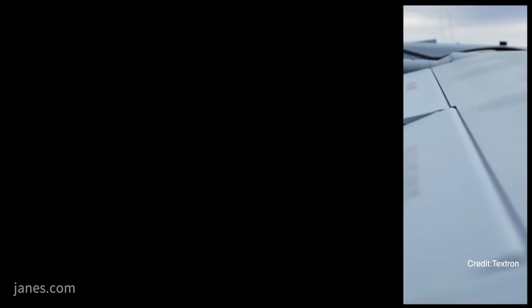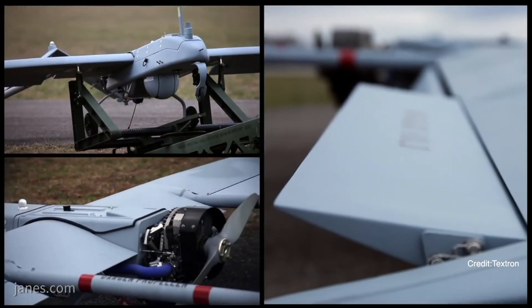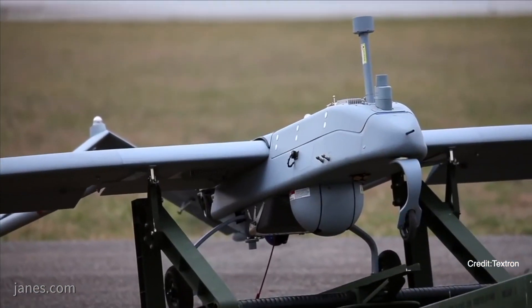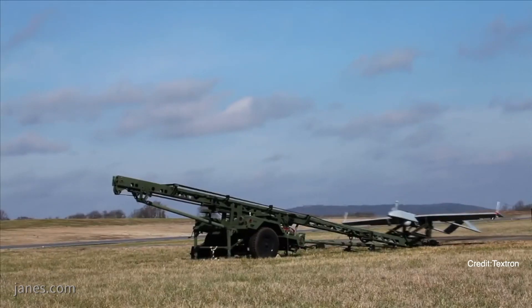The first thing it's addressing is power. So we have an upgraded engine. It's a new higher reliability, higher horsepower engine. It's a water-cooled engine, just under 50 horsepower.